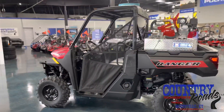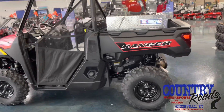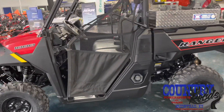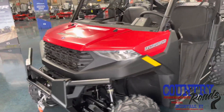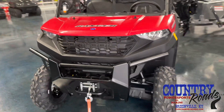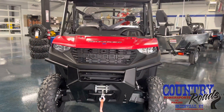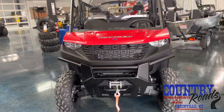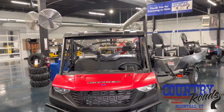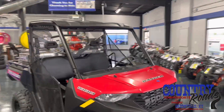This should be a great unit for the need that they have. This is the full-size 1000. This is a base model with EPS. We also added a winch to this model and the optional poly roof.